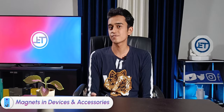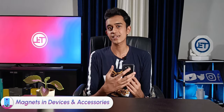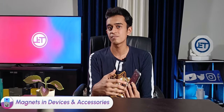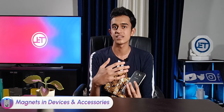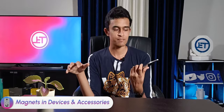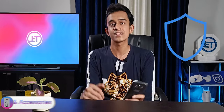Some phones have built-in magnets for purposes like wireless charging — Apple MagSafe is a good example. Even some accessories like phone cases have magnets to attach to things like car mounts and charging docks. These magnets are always designed to be placed in a safe position so they don't interfere with other components. Plus, they are not as powerful as household magnets — they barely hold a paper clip — so official magnetic accessories are completely safe to use.